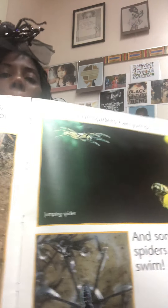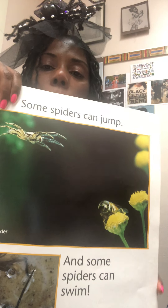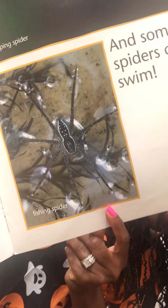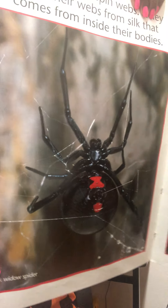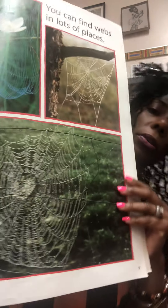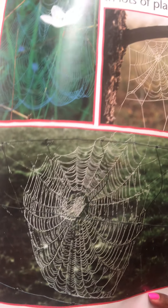Some spiders can jump — the jumping spider. And some spiders can swim — the fishing spider. There is the jumping spider, and I hope I never meet that spider anywhere. And there is the fishing spider. Lots of spiders spin webs. They make their webs from silk that comes from inside their bodies. You can find webs in lots of places. This is the black widow spider — look at that cool web that it makes.